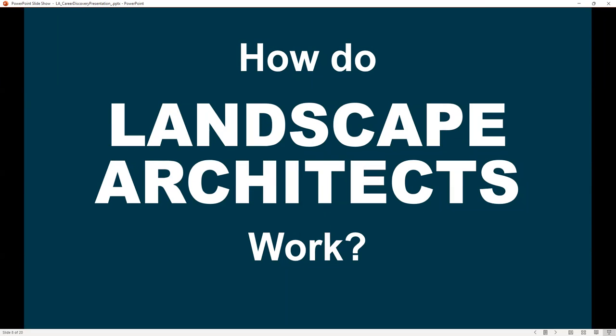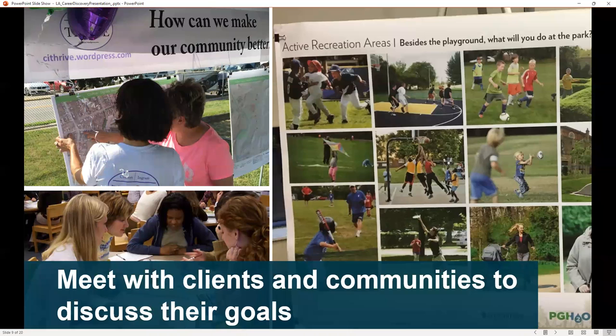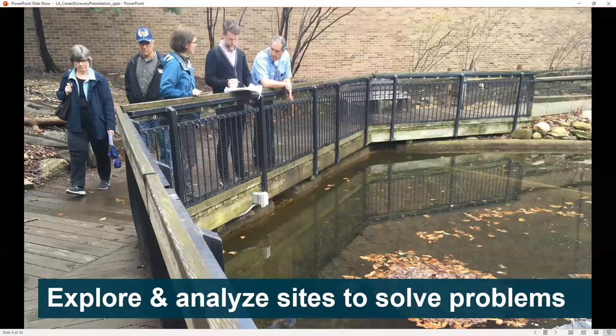How do landscape architects work? We start a project by meeting with clients and communities to discuss their goals. We might ask questions like, what would you like to see in your park? Or how can we make your community better? We'll explore and analyze sites to solve problems.